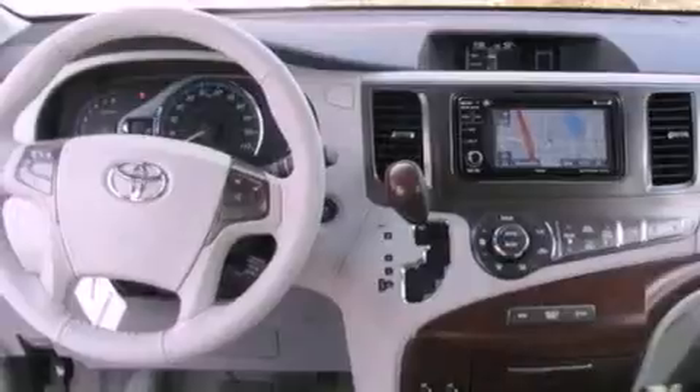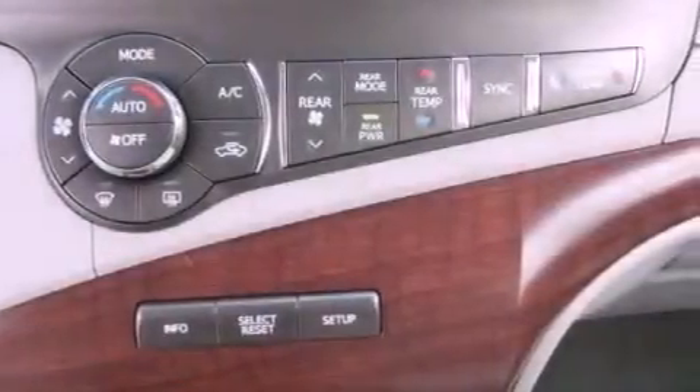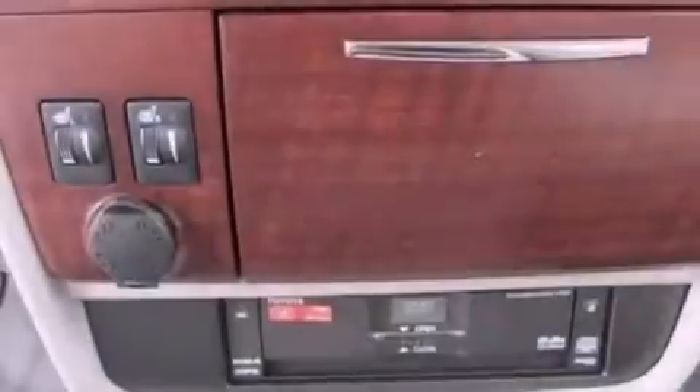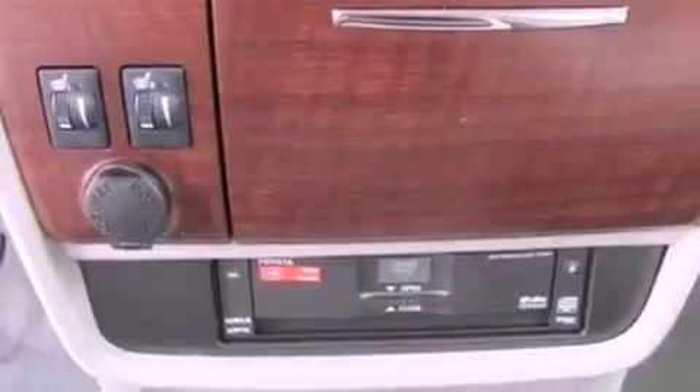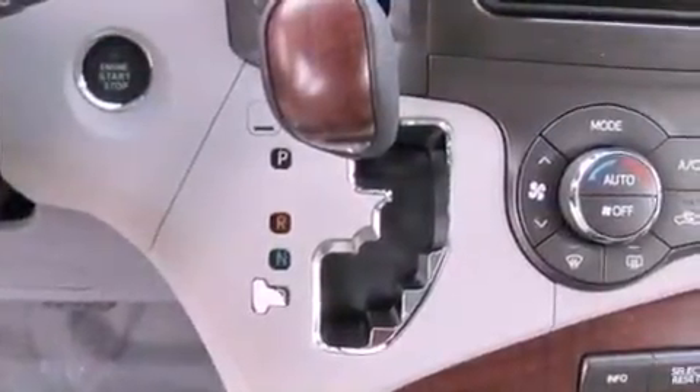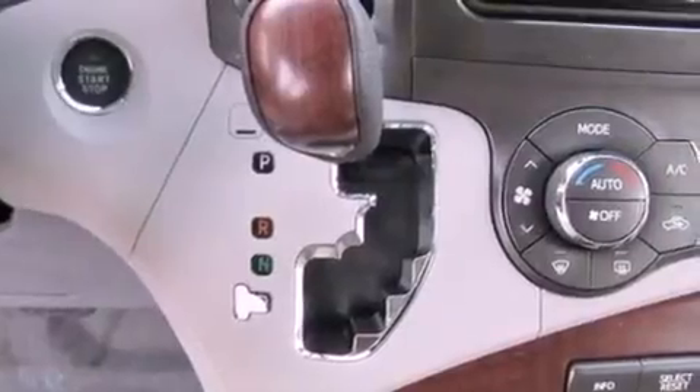The following features are also included: traction control and stability control systems, run flat tires, cruise control, a CD player, a leather-wrapped steering wheel, a rear spoiler, an engine immobilizer theft deterrent system, rear impact crumple zones, and memory settings for the seat's positions so you can recall your favorite alignments with the push of one button.